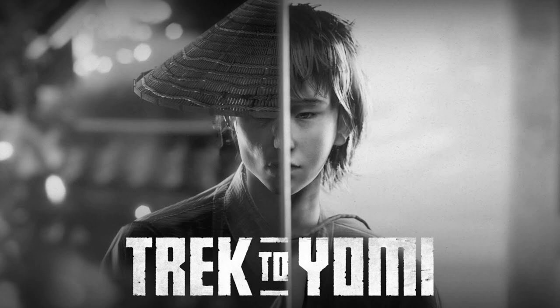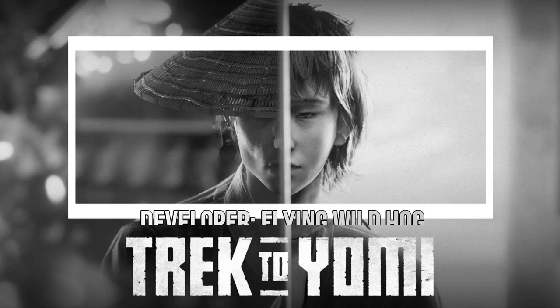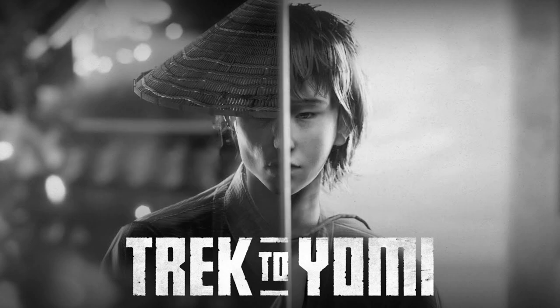Trek to Yomi looks like a stylish samurai moon movie almost, playing out in a sort of 2 to 2.5D plane. It's available for $15.99 on PlayStation and on Steam, and it's also part of Xbox Game Pass, so the chances are if you have an Xbox you'll have access to this at no extra cost.